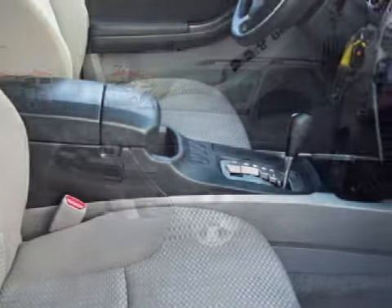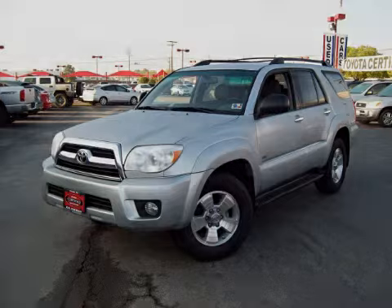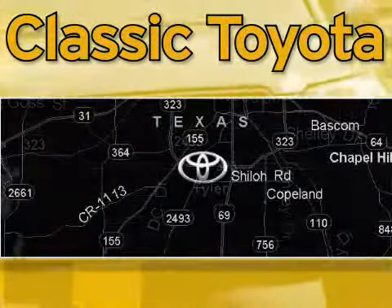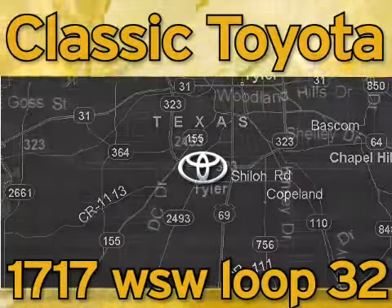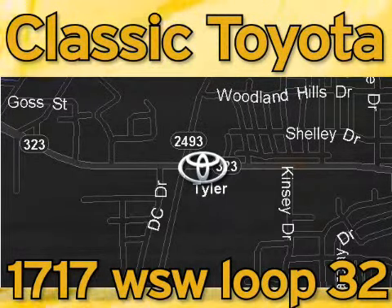Call or come in today to schedule a test drive. Classic Toyota is located at the intersection of Old Jacksonville and Loop 323, across from the Brookshires Warehouse and Home Depot. Our goal is to exceed all of your expectations and to ensure that you'll return for future visits.